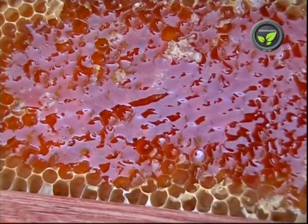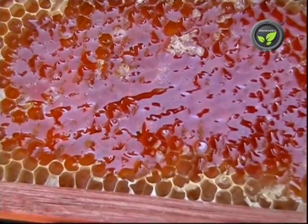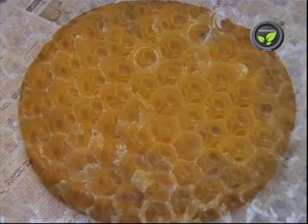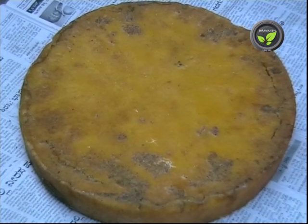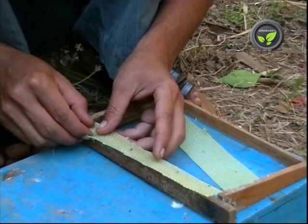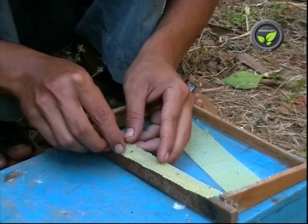Honey, wax, venom, and royal jelly are the benefits of beekeeping. Empty combs are melted and cleaned by sieving. This bee wax is useful for wood polish, candles, face creams, and many other industrial preparations. Wax sheets used in beekeeping are also a product of this natural bee wax.